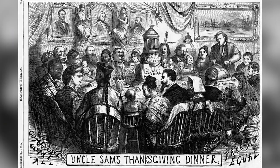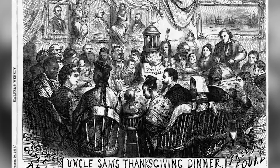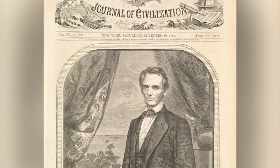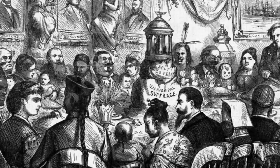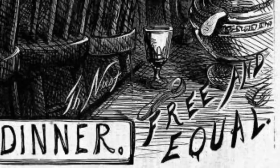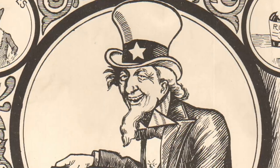As illustrator Steve Brodner put it, Nast really turns him into his own character, and he's a comic character. In 1869, Nast drew an illustration called Uncle Sam's Thanksgiving Dinner, and it illustrated an idea that Abraham Lincoln championed. It wasn't blood, nationality, or ethnicity that made someone American — it was the sharing of common ideals and convictions. Nast's illustration shows a diverse group sitting around a Thanksgiving Day table while Uncle Sam carves the turkey. It includes the captions "Come one, come all" and "Free and equal." The message is clear: Americans are Americans, no matter what they look like.